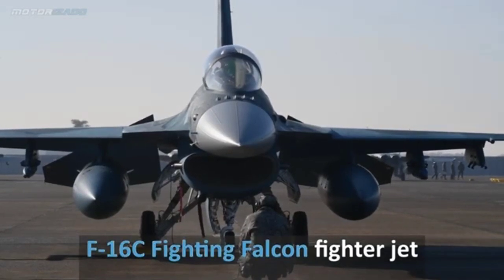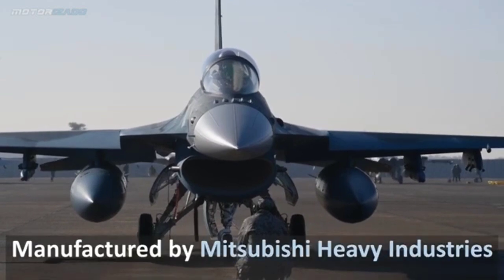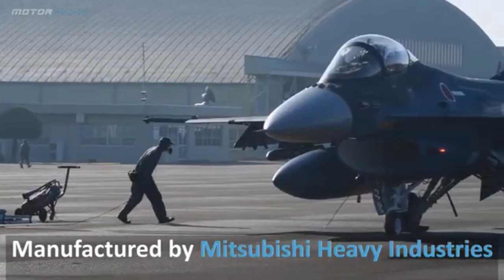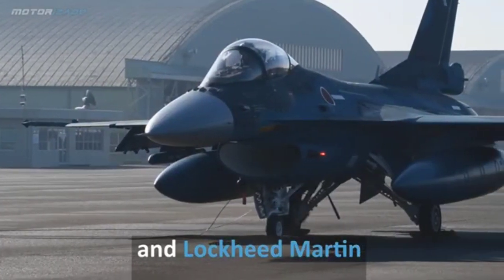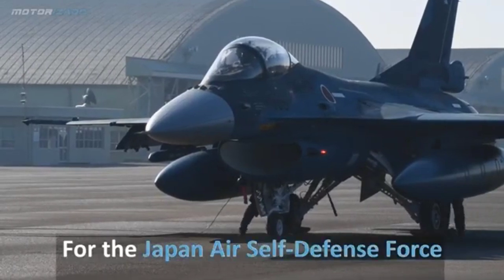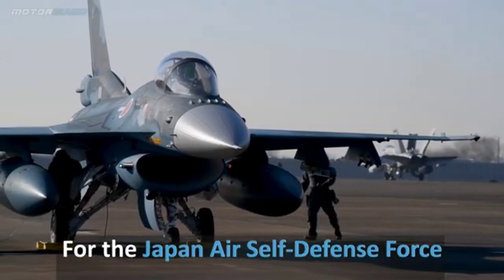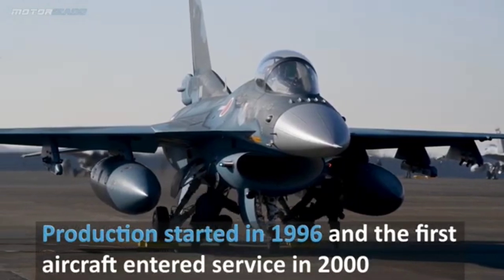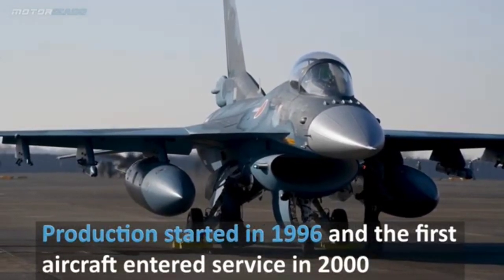Unique Features. 15. Cockpit design: Features a large bubble canopy for excellent visibility and advanced displays tailored for Japanese pilots. 16. Color scheme: Often painted in a distinctive blue camouflage for maritime operations. 17. Modernization: The JASDF is working to upgrade the F-2 fleet with enhanced avionics and weaponry to keep it operationally relevant. 18. Future replacement: The F-2 is expected to be replaced by the next-generation F-X stealth fighter currently in development by Japan.